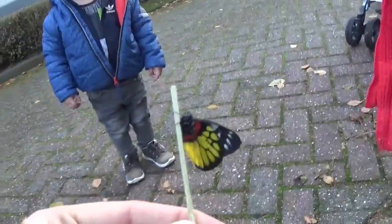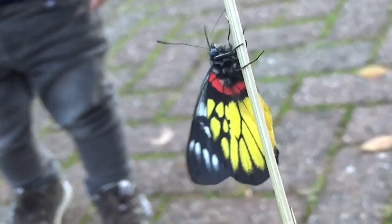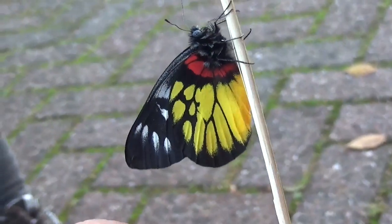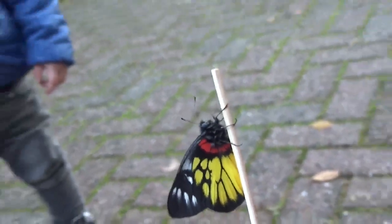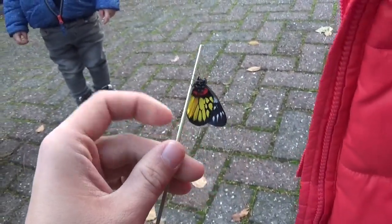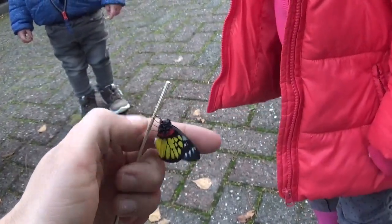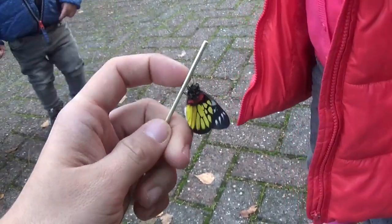Daan is going to film it! Let's see if it doesn't fly away. Maybe it wants to sit on his hands. He can fly!